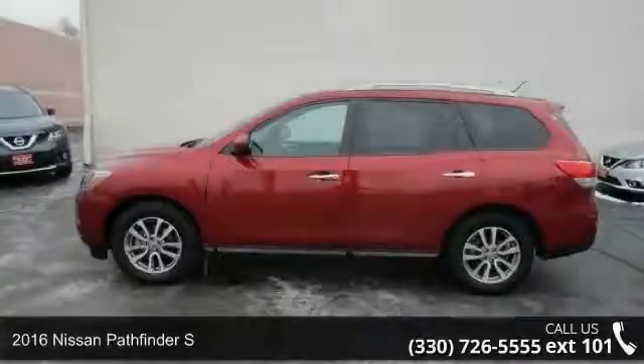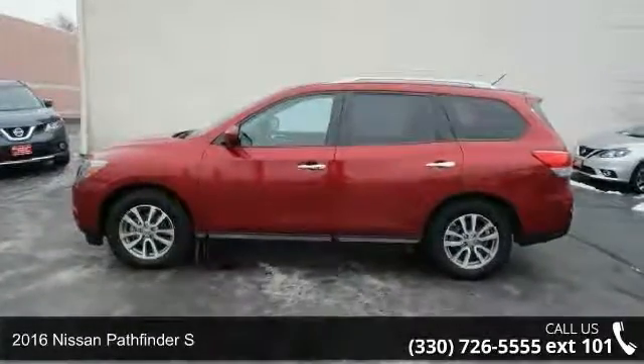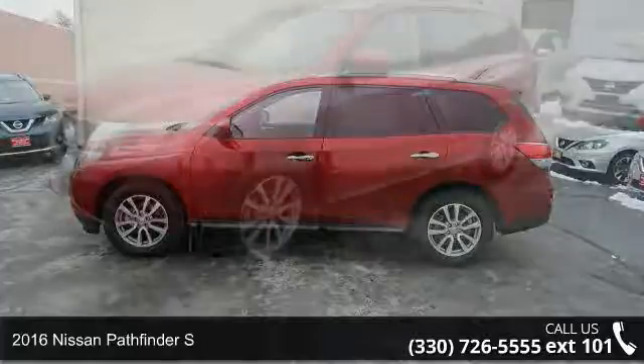Step into the 2016 Nissan Pathfinder S. This may be the set of wheels you've been looking for.